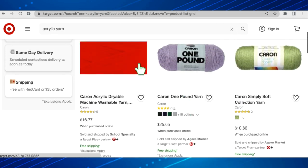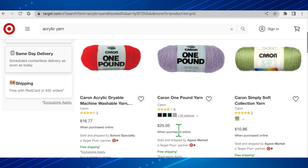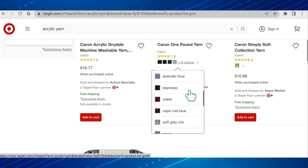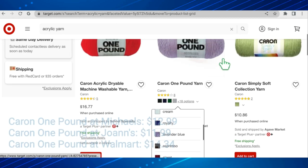The Caron one pound acrylic dryable machine washable yarn is $16.77 a skein. The Caron one pound yarn is $25.05 a skein, and it looks like there are 18 color options — quite a nice selection, including that grass green, my favorite. I love green.